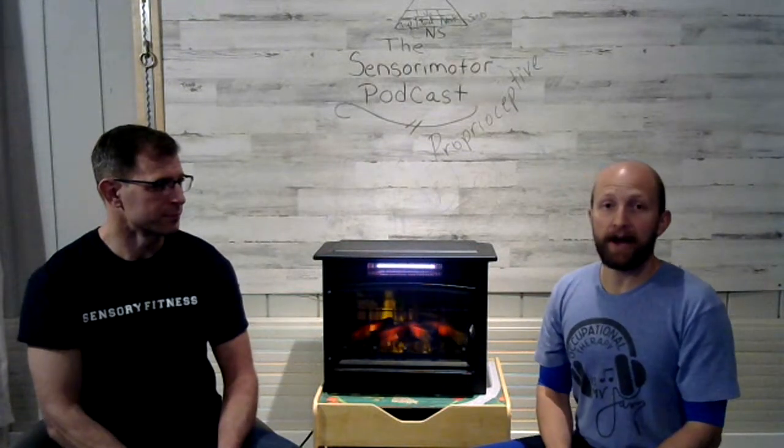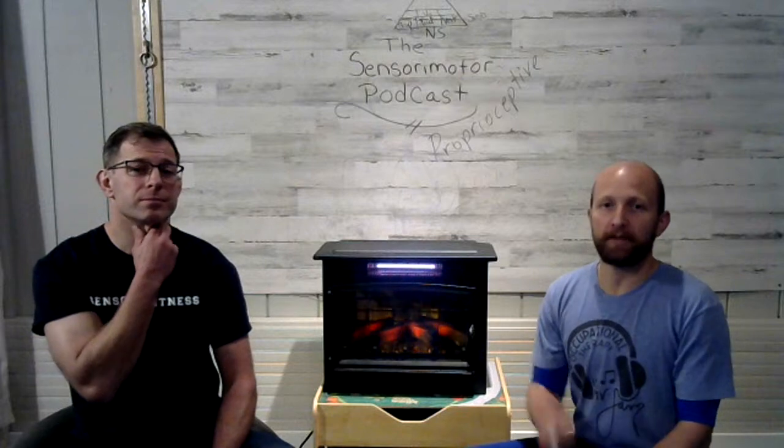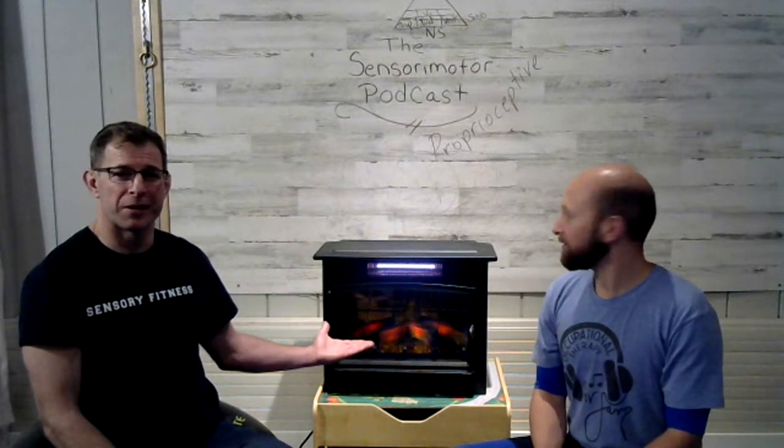That's it for episode one. Thank you for tuning in. We plan to do this a few times a month and give you the best information we can. Please subscribe, comment below, and ask questions. Let us know if you like the fireplace. We're all over the place, but we're figuring this out as we go — being spontaneous in life and less reliant on picture schedules means better adaptability and flexibility.